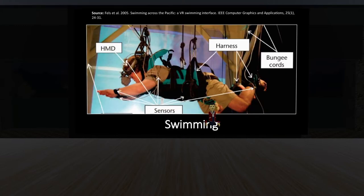There's also a swimming interface — a really unusual one. You're placed in a harness suspended in the world, and based on how you move your arms and legs, sensors interact with the physics of the environment to move you as if you were swimming through it.